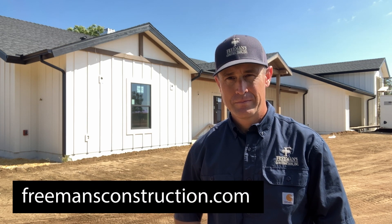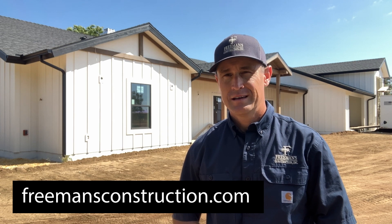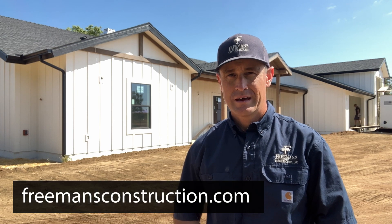Well, hope you enjoyed that tour here of this custom home project. If you'd like more information about building a custom home or building an ADU or doing a whole house remodel, visit our website at freemansconstruction.com. You can go to our resources page — you can get a ton of information there on pricing and floor plans. We've got a FAQ section that has a ton of answers to a lot of questions you might have. So make sure you check it out. Thanks again and we'll see you again soon.